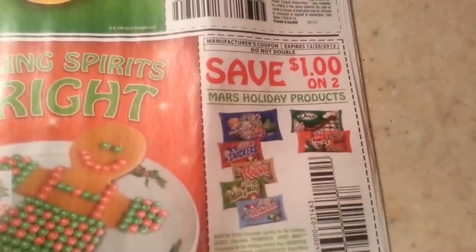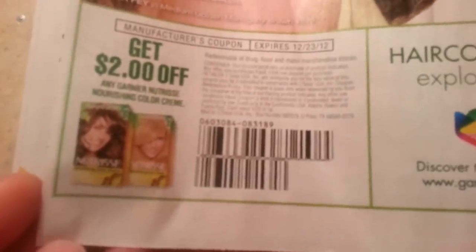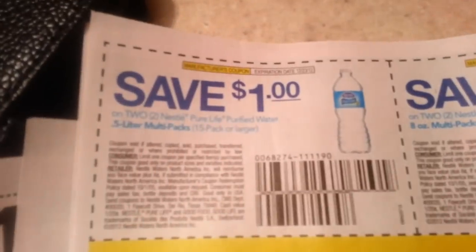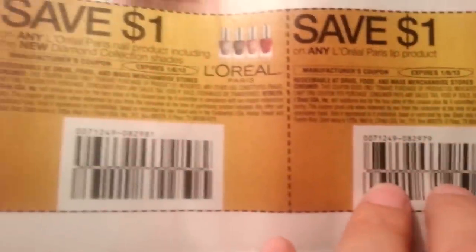Mars — this is on sale at CVS. Welch's Sparkling Grape Juices. Hawaiian Bread. Garnier — I believe CVS has Garnier stuff this week. Pure Life — don't remember seeing that at CVS. Angel Soft, dollar off two. L'Oreal on sale at CVS.